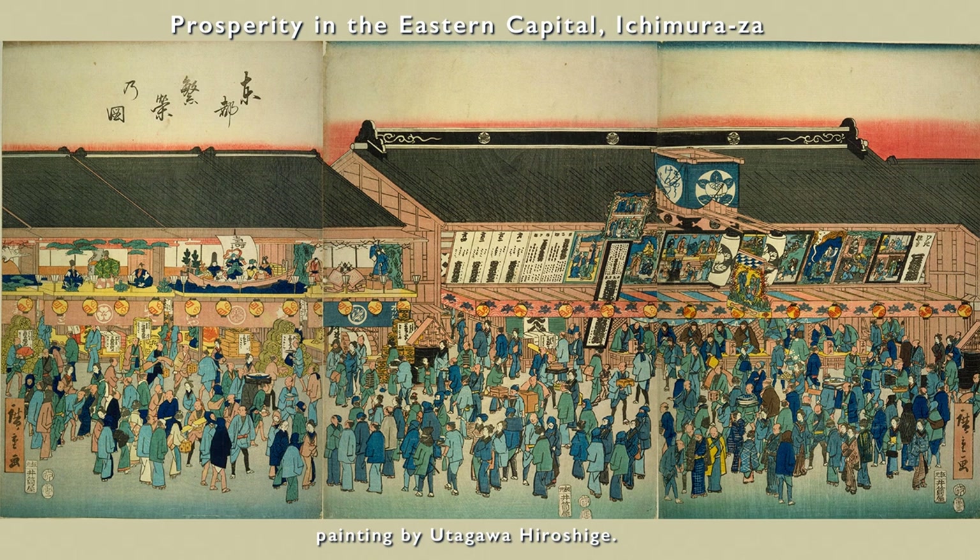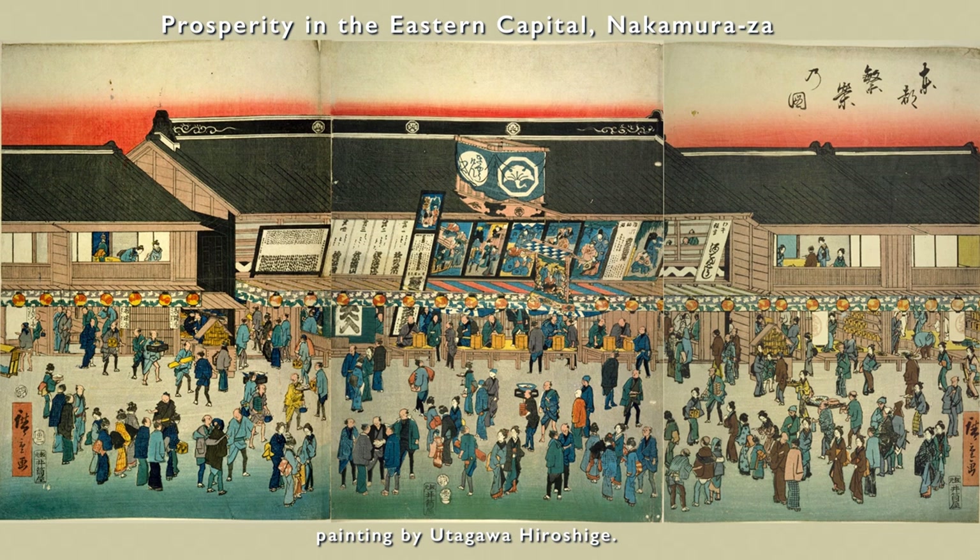Later, it gradually became popular thanks to actor exchanges between the Edo three theaters and promotion. Eventually, together with visits to Senso-ji temple, the Yoshiwara after seeing a play, or the execution at Kozukaharappa in Minami-senju, the Asakusa area grew into a major entertainment district reminiscent of Ningai-acho in the olden days. Hiroshige depicted Tsuruwakamachi at its most vibrant at this time.